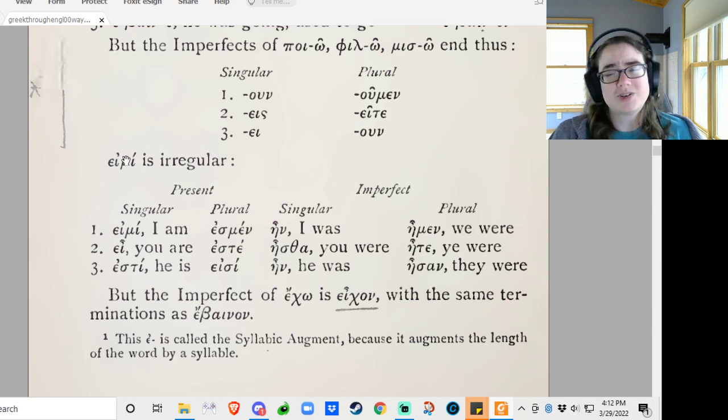Amy is irregular — so Amy is the verb 'to be,' which is always irregular. Is there a language where the verb 'to be' is not irregular? So: Amy — I am; ae — you are; esti — he is; esmin — we are; este — y'all are; asi — they are. Then the imperfect: ain — I was; astha — you were; ain — he was; amen — we were; atay — ye were; asan — they were. Surprisingly, Italian uses a lot of Latin.